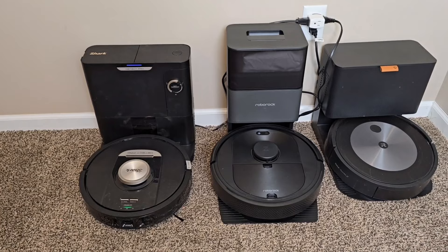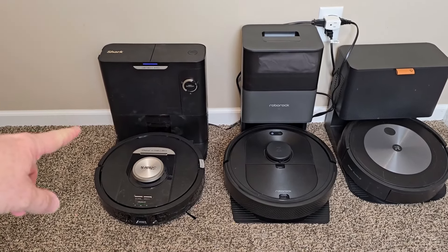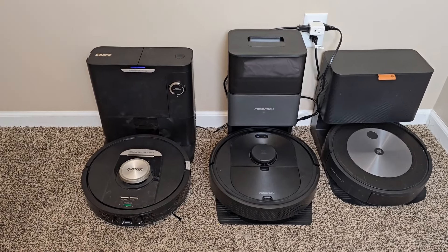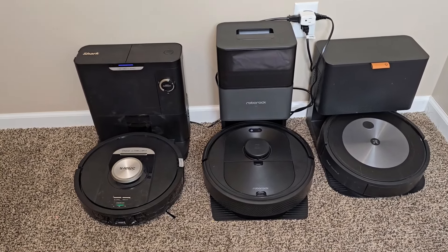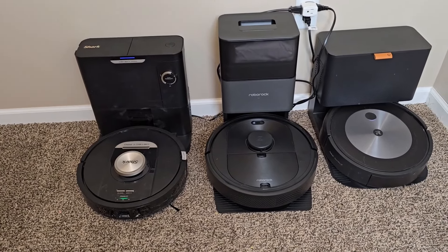Hello everyone, it's just a dad. Today I'm gonna do a comparison on all three of these robot vacuum cleaners. On the left I got the Shark Detect Pro, in the middle this is the Roborock Q5 Plus, and on the right this is the Roomba iRobot J7 Plus. Now all three of these just do vacuuming, they don't do any mopping.